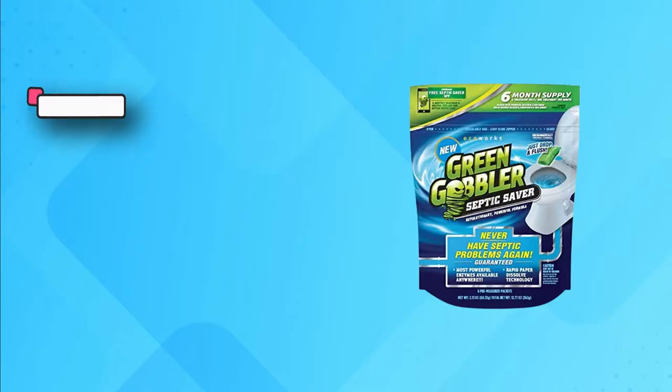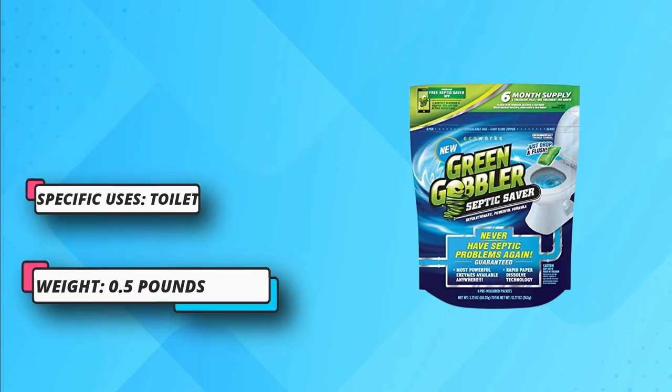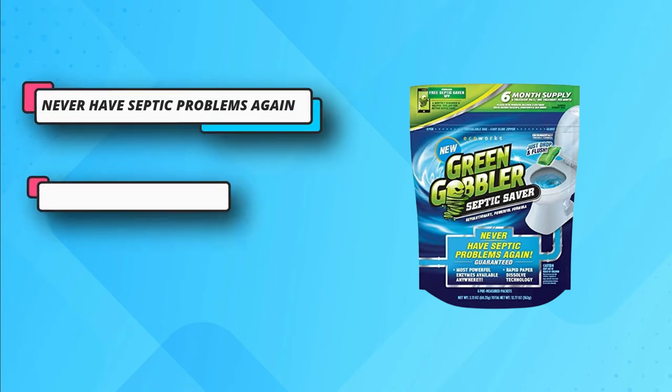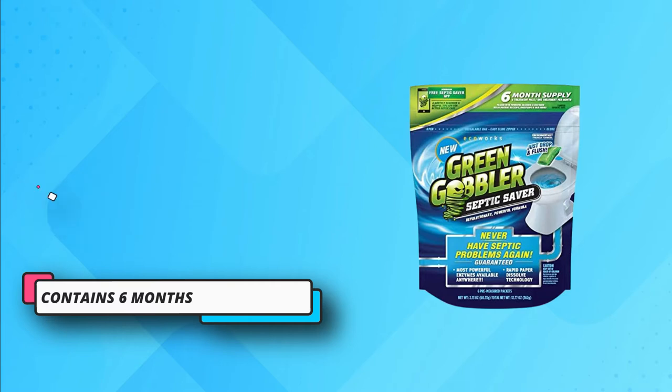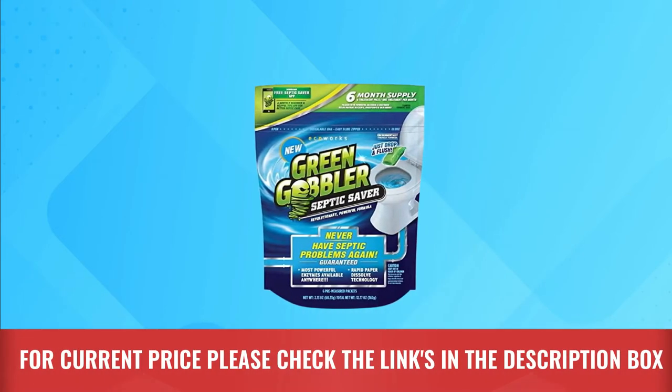Green Gobbler is one of the most inexpensive yet most powerful septic treatments, capable of resolving septic tank issues and fixing other plumbing systems. The foul odor is the main concern that people want to get rid of during cleaning their septic tanks. Thanks to this effective treatment method that minimizes bad odors with its natural ingredients. For current price, please check the links in the description box.